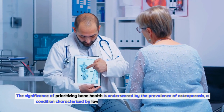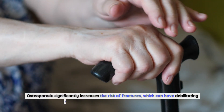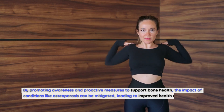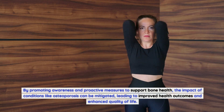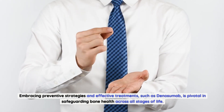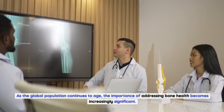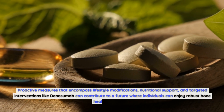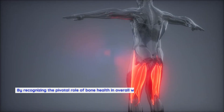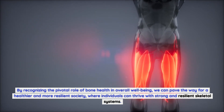The significance of prioritizing bone health is underscored by the prevalence of osteoporosis, a condition characterized by low bone mass and deterioration of bone tissue. Osteoporosis significantly increases the risk of fractures, which can have debilitating consequences, particularly in older individuals. By promoting awareness and proactive measures to support bone health, the impact of conditions like osteoporosis can be mitigated, leading to improved health outcomes and enhanced quality of life. Embracing preventive strategies and effective treatments such as denosumab is pivotal in safeguarding bone health across all stages of life. As the global population continues to age, proactive measures encompassing lifestyle modifications, nutritional support, and targeted interventions like denosumab can contribute to a future where individuals enjoy robust bone health and vitality.